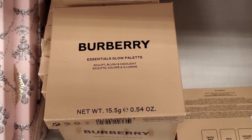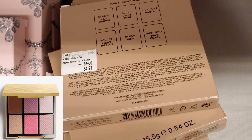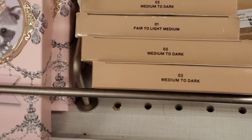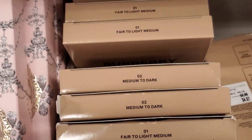They also had this new one from Burberry — the Essentials Glow Palette in Sculpt, Blush and Highlight for $34.97. That's how it looks like on the inside, and I found it in two different shades: Fair to Light and Medium to Dark.